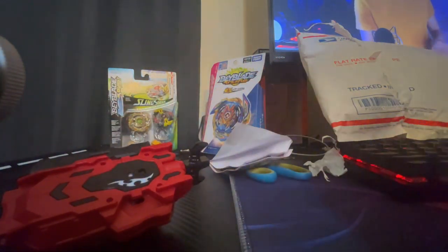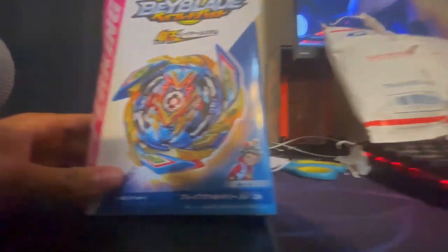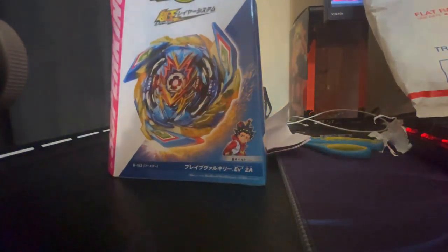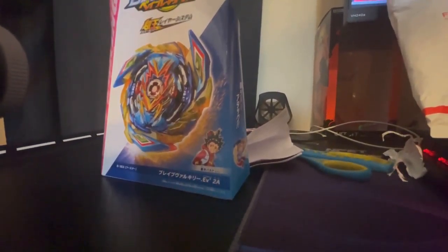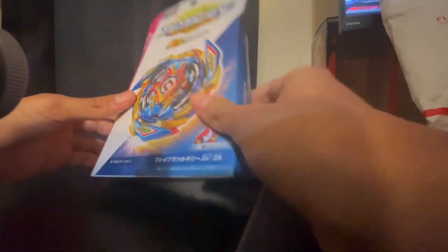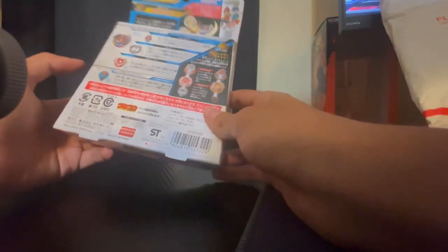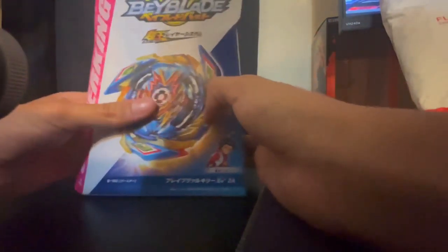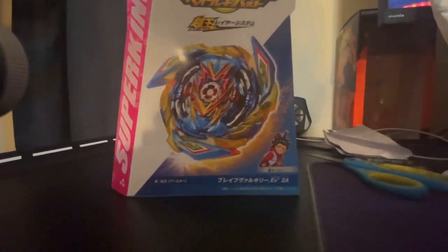All right, now then we move on to the beyblade — Brave Valkyrie. Like I said before, I love Brave Valkyrie, I freaking love this bay. I've been wanting this ever since I started watching Surge, like a couple months ago. I've always loved this bay ever since I first saw it. All right, let's go ahead and unbox this beyblade.